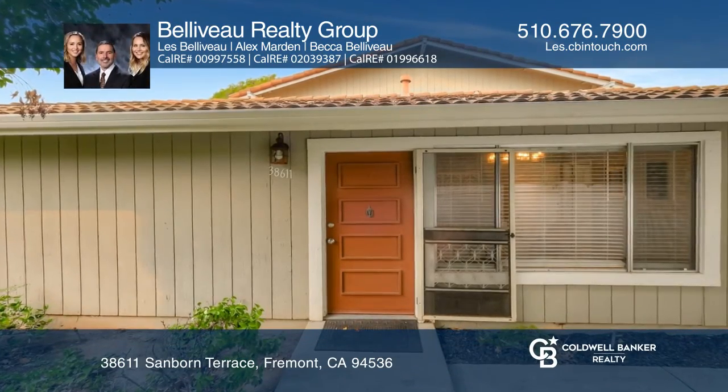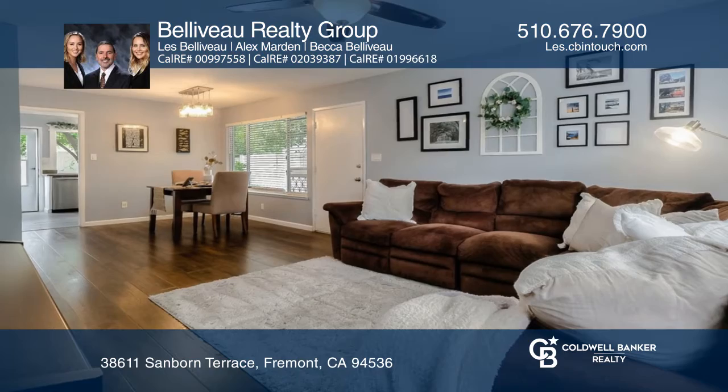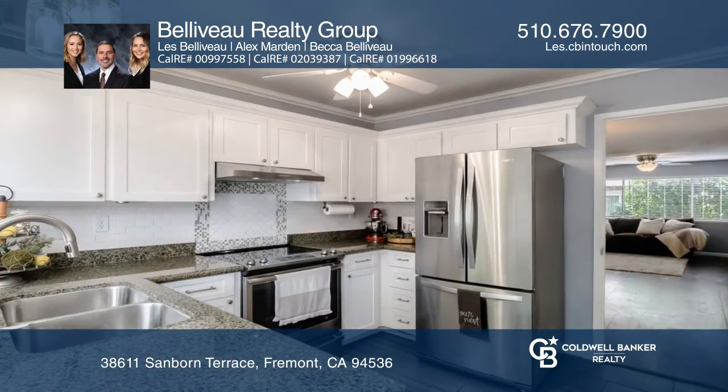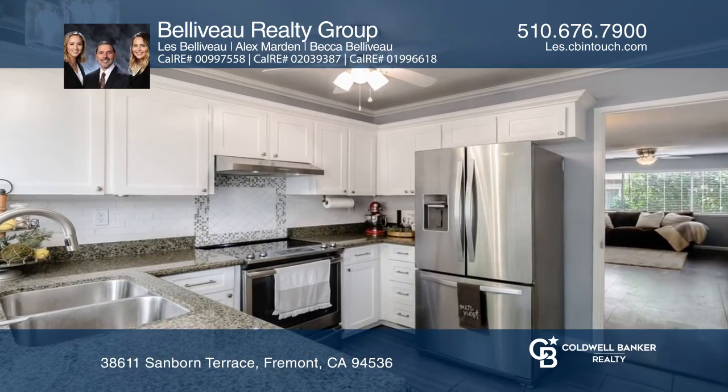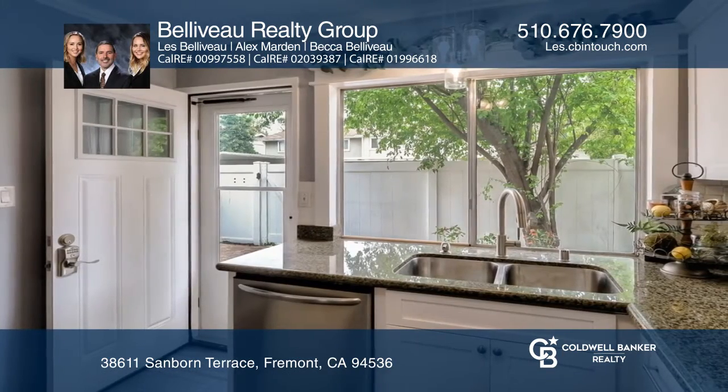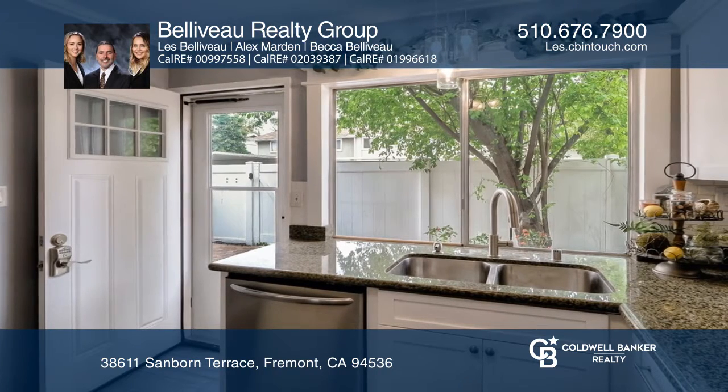Introducing a gorgeous ground floor townhome loaded with upgrades. This desirable single-level end unit has a light and bright open floor plan and ample windows that allow the natural light to flood in. Features include an updated kitchen.